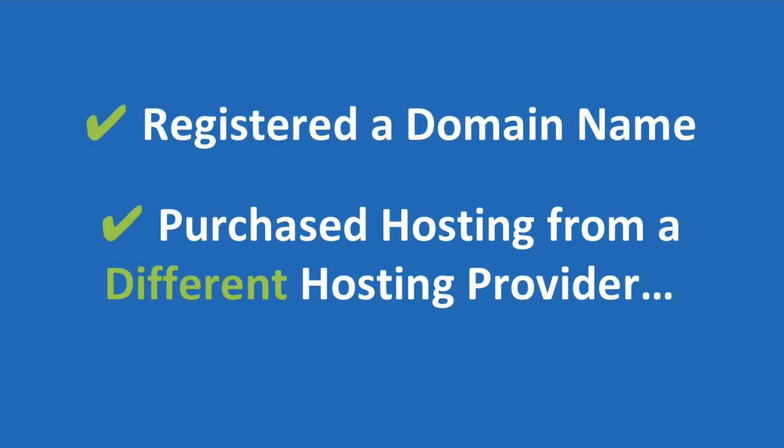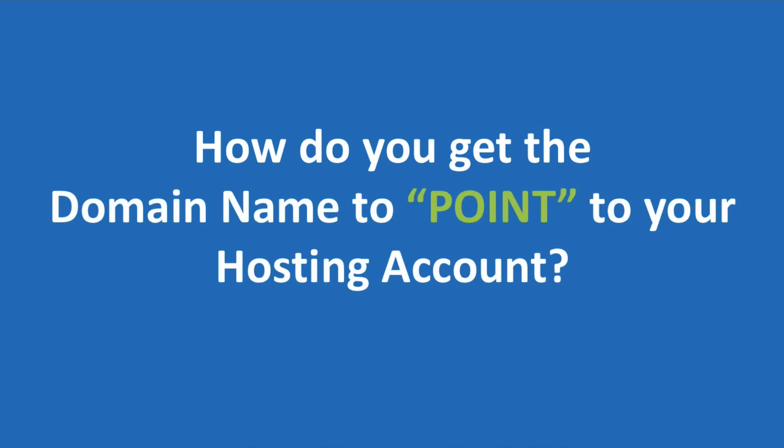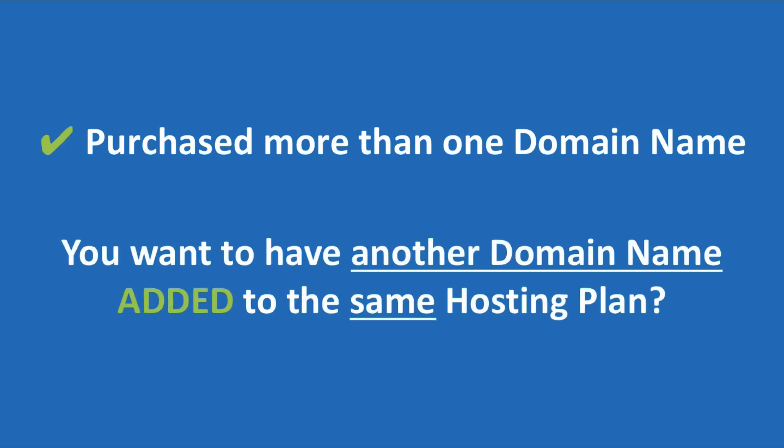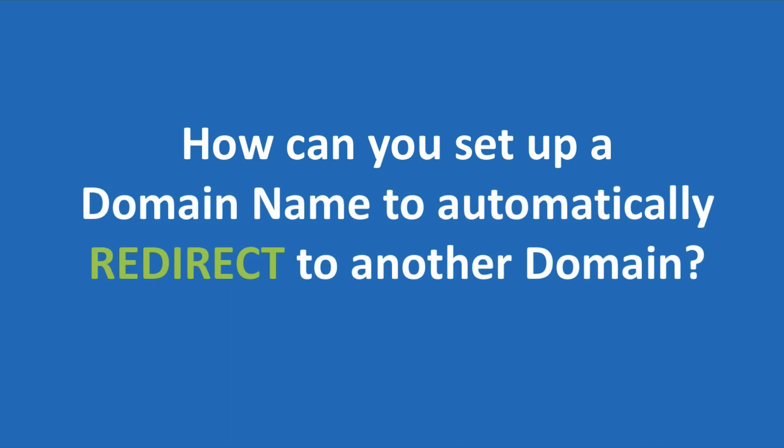If you've registered a domain name and purchased hosting from a different hosting provider, how do you get the domain name to point to the hosting account so that visitors can find your website? What if you purchase more than one domain name and you want to have another domain name added to the same hosting plan? And how do you set up a domain name to automatically redirect to another domain? In today's video I'll answer all those questions.